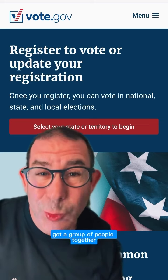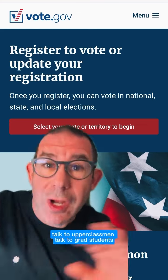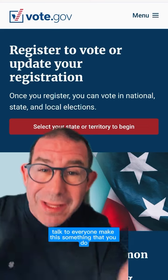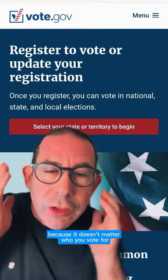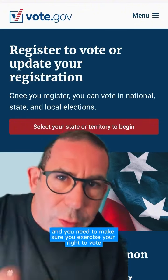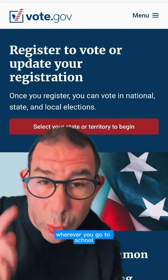Tell your friends. Get a group of people together — you can all figure out the best way to vote. Talk to upperclassmen, talk to grad students, talk to everyone. Make this something that you do, because it doesn't matter who you vote for. Your vote is your right and you need to make sure you exercise your right to vote wherever you go to school.